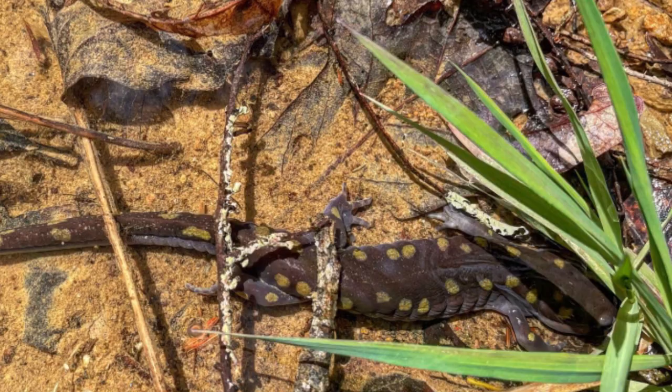At a wetland like this one we recorded around seven to eight different amphibian species — different frogs and salamanders — that use it either permanently or temporarily. Depending on where you are in Virginia, a small wetland like this one could have upwards of 10 or more different amphibian species.